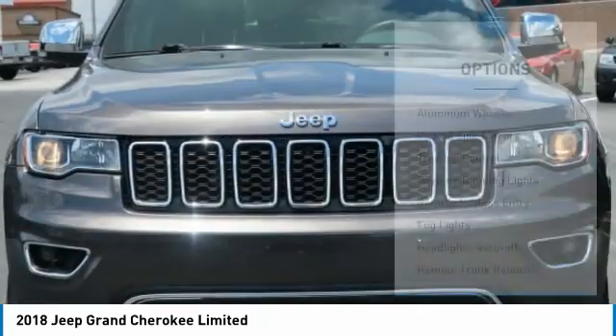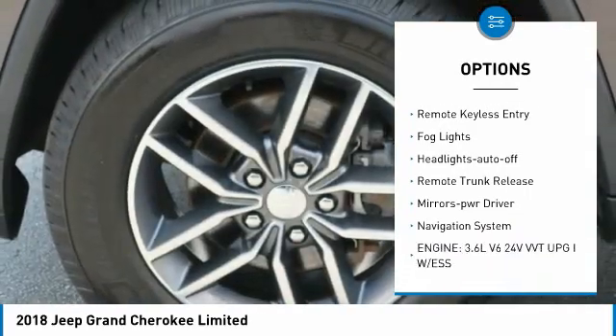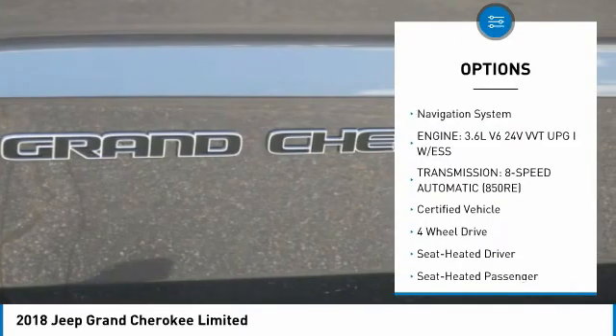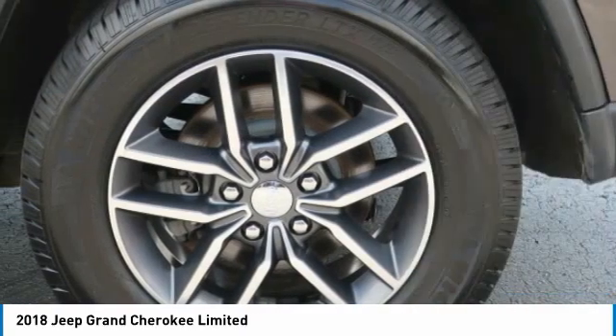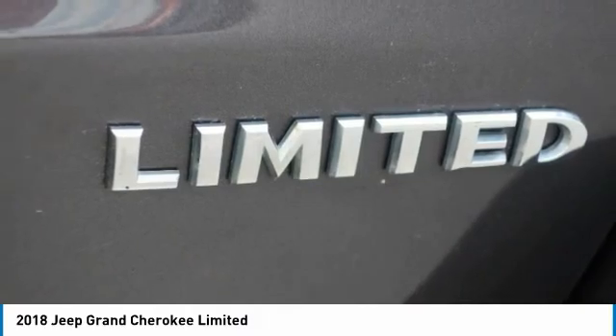Here are some of this vehicle's great options: aluminum wheels, heated side mirrors, traction control, daytime running lights, remote keyless entry, fog lights, headlights auto-off, remote trunk release, mirror memory, navigation system.